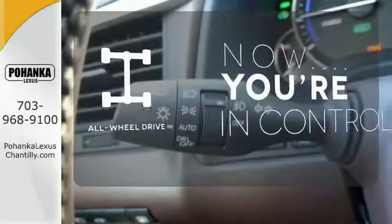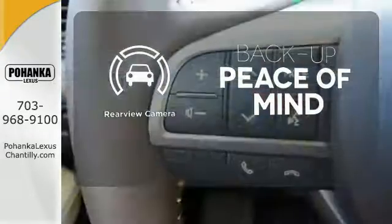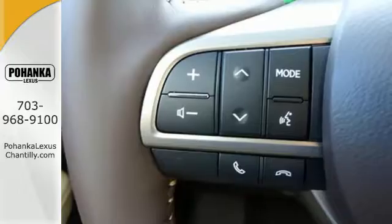This vehicle with its grippy all-wheel drive can handle anything Mother Nature throws at you. Hindsight is 20-20 with the backup camera. It's luxury that roars.